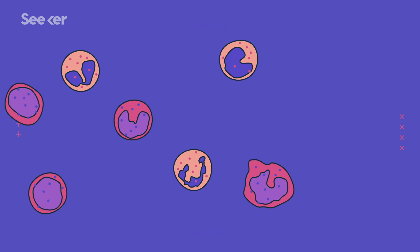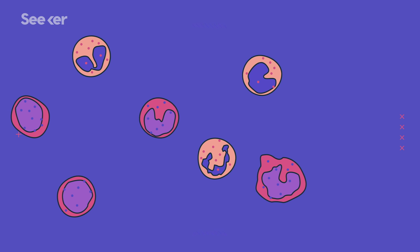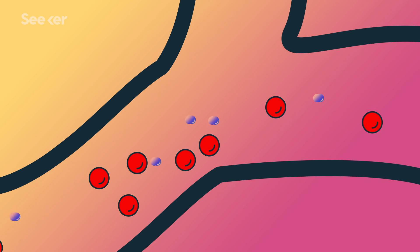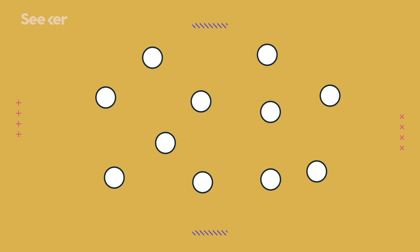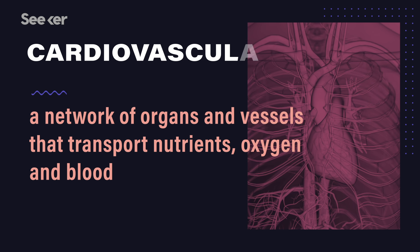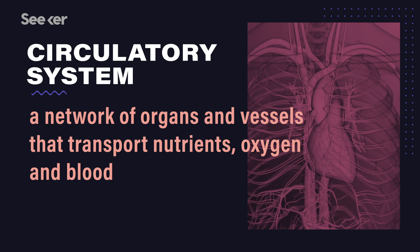In the last few videos, we've been talking about the components of blood, which includes a bunch of specialized cells — red blood cells for carrying and delivering oxygen to hungry body parts, and white blood cells that make up a big part of our immune system. But we haven't talked about the hardware that contains them and moves them. That's where the cardiovascular system comes in. If you prefer calling it the circulatory system, that's fine — they're the same thing. In this video, I'm going to use cardiovascular because the name gives away its pieces.